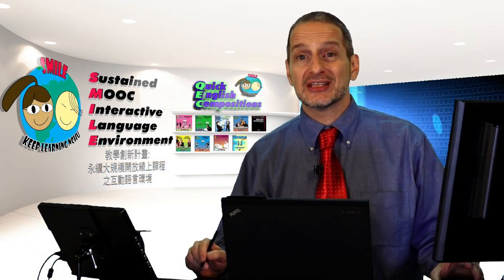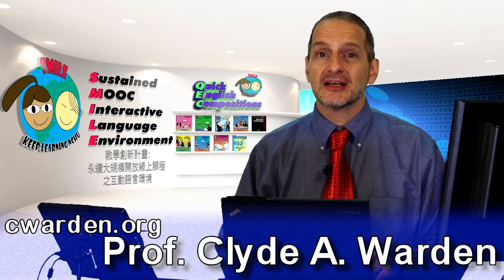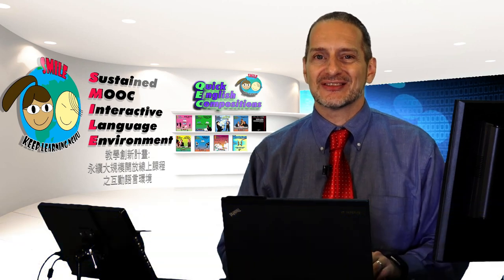So that's how to use the double comma — two commas together: for a non-restrictive adjective clause, an abbreviation, and a title.